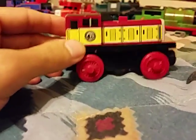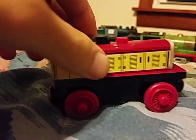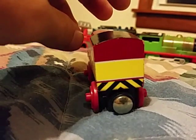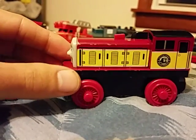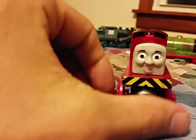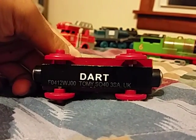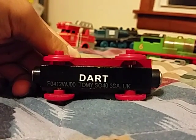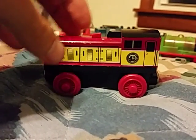Here is Dart. The back, the other side, and the bottom where it says Dart. This is also a Thomas Wooden Railway.